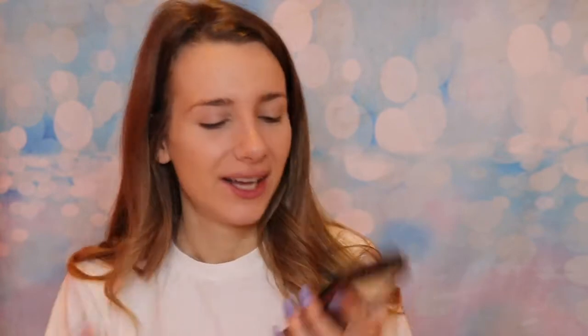Next I'm gonna contour using the Smashbox Cali Contour — this is a new contour palette I've been using that I really like. I actually realized I've been using the blush shade to contour, but I don't care because I love the color and it looks good as a contour.